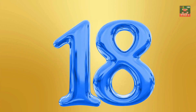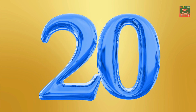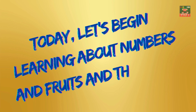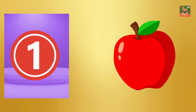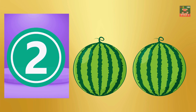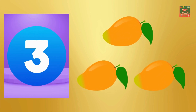Eighteen, nineteen, twenty. Hello kids, today let's begin learning about numbers and fruits and their names. One — one apple. Two — one, two, two watermelons. Three — one, two, three, three mangoes.